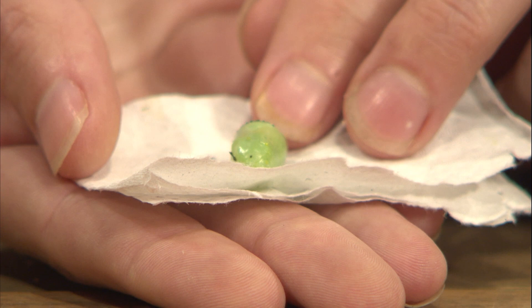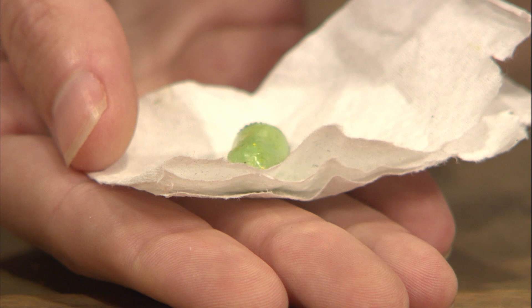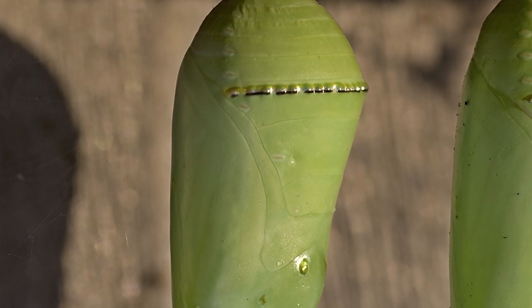The whole process from egg to adult butterfly usually takes about a month. This is a newly formed monarch chrysalis, just formed over the last couple of days. Most chrysalises are really camouflaged — brown or looking like a crinkled-up leaf — whereas the monarch is a little bit different. It's this bright green with some gold accents. To me it looks like a really nice piece of jewelry.